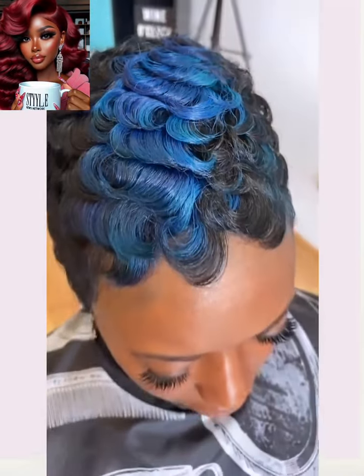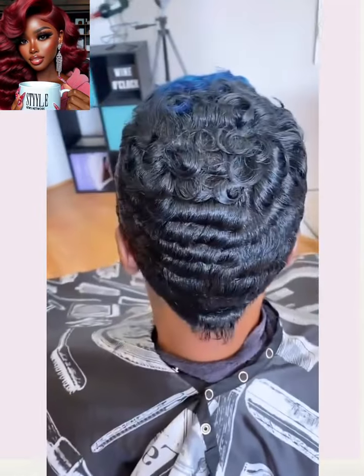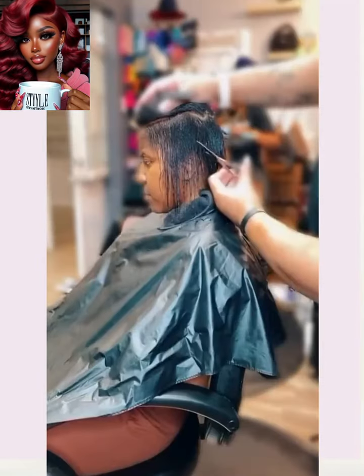Followed by another pixie. Now we have the blue color trend going here — definitely on our radar for the fall season. She's got just a pop of blue going there in the center.